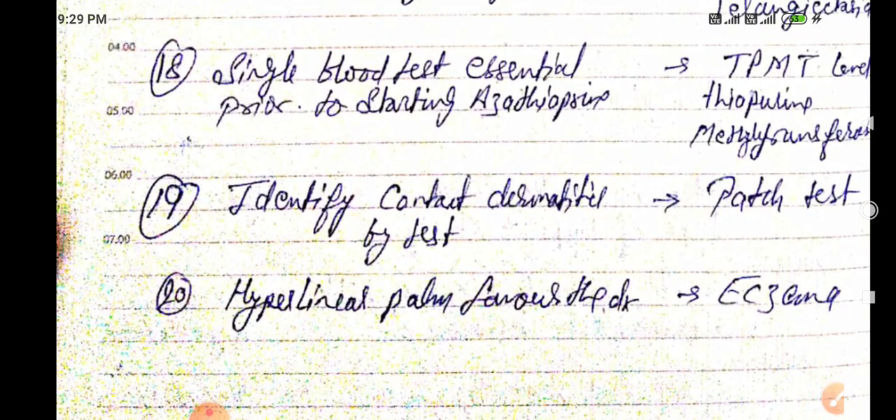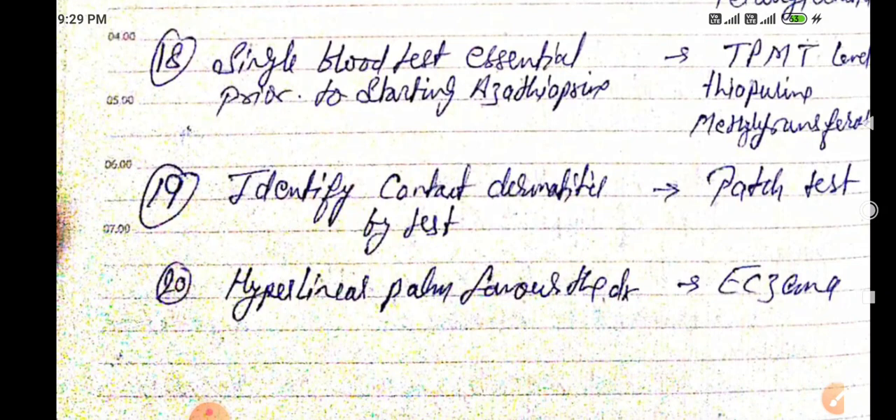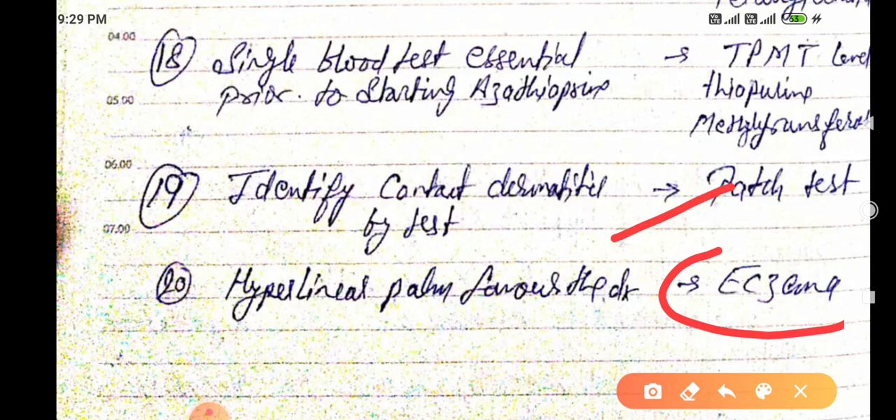To identify contact dermatitis, the test used is the patch test. Hyperlinear palm favors the diagnosis of eczema.